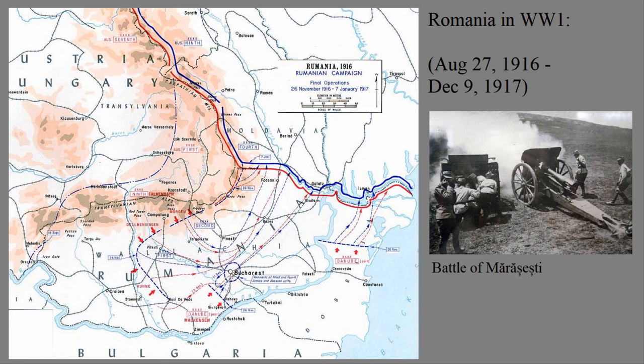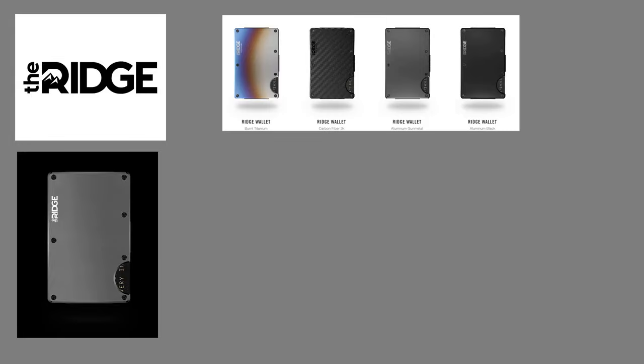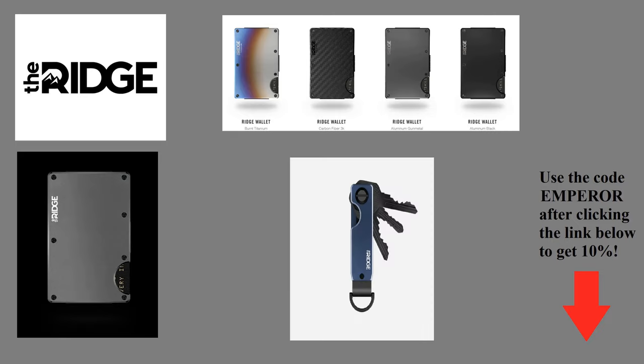But before we continue, let's talk about this video's sponsor, Ridge. Ridge makes cool metal wallets with a sleek design, and they come in many designs you can choose from. All of your cards are now together instead of lost between a dozen pockets, and water won't ruin it like it can with a typical cheap leather wallet. If you use the code EMPEROR with the link below, you can get 10% off of your own Ridge purchase, so be sure to get a Ridge wallet today. Or if you don't want a wallet, you can also get one of their many other fine products too, like their awesome key case. You won't be disappointed either way. Thanks again to Ridge for sponsoring this video.